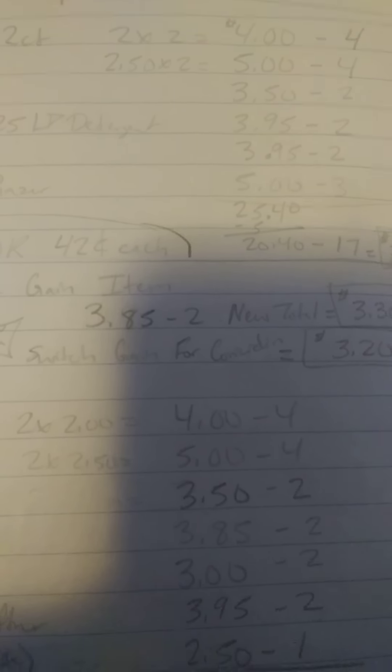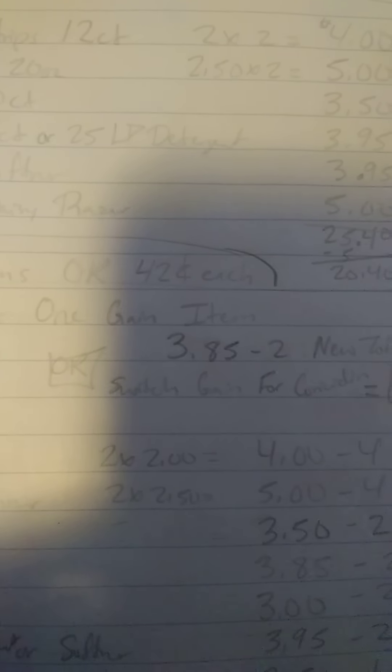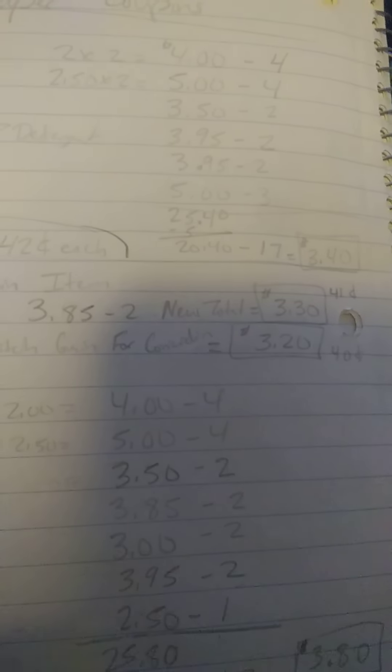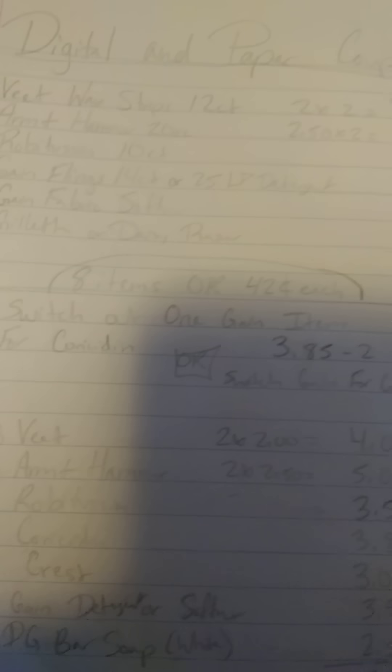For option two, you can switch out one of the Gain items for the Chorus Sidon product, which is $3.85. You'll take off $2.00 with paper coupons from that one. So if you did that, it would be $3.30, or $0.41 each item for 8 items.